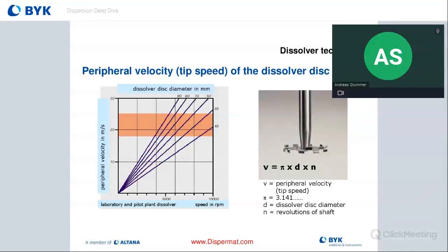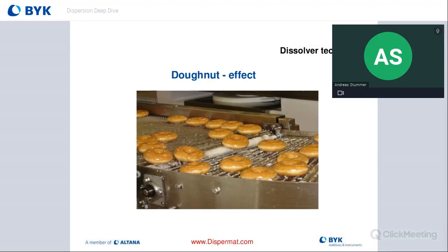The optimum tip speed for the pre-dispersion process is 18 to 25 meters per second, calculated with the formula: tip speed (m/s) = π × blade diameter (in meters) × RPM ÷ 60. For example, for a 50 mm blade at 5,000 RPM: π × 0.05 × 5,000 ÷ 60. The result should fall between 18 to 25 m/s to be in the optimum dispersion window.